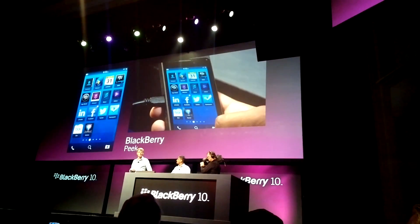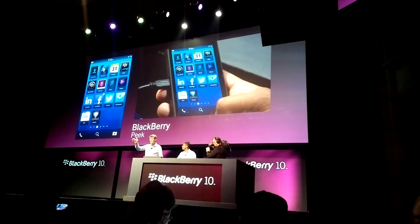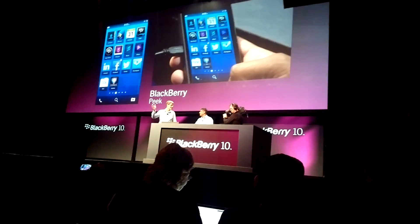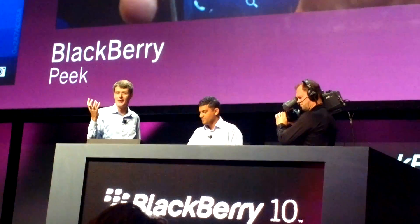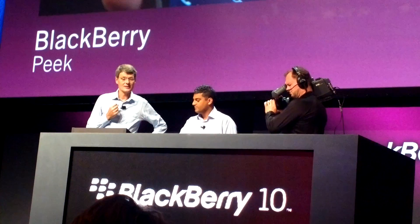Vivek has one thumb in his pocket — he's doing this with one hand, with one thumb only. Think about running through an airport. You need to take action. It's that simple to get to the BlackBerry Hub where everything that matters to you comes together. Really, really exciting.